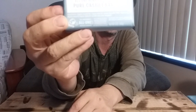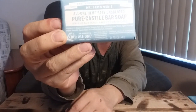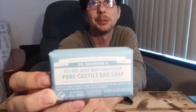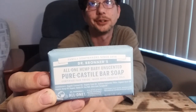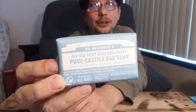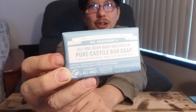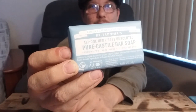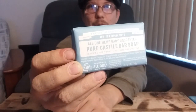Castile soap — look it up, check it out. It's been around a long time, and when something's been around this long, it's been around for a reason. You don't usually see it in the normal soap aisle — it's typically in the cosmetics section. Just ask your grocery store and they'll have it somewhere.